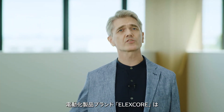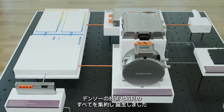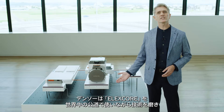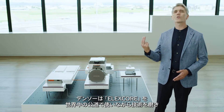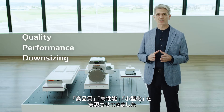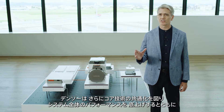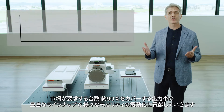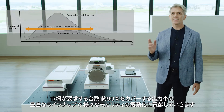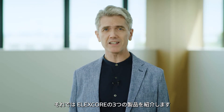The ElexCore brand of electrification products was developed by taking full advantage of the technology and expertise of Denso, which has long been engaged in the electrification of vehicles. These products have been used on public roads around the world. We have improved the quality and performance of our products while reducing their size. We will keep contributing to electrifying various types of vehicles by standardizing core technologies, improving the overall performance of entire systems, and offering an extensive lineup with an output range that covers about 90% of the number of vehicles demanded in the market. Let me introduce three ElexCore products.